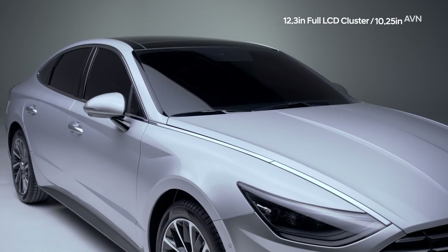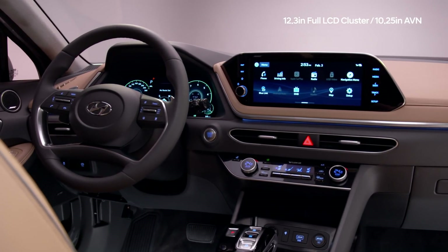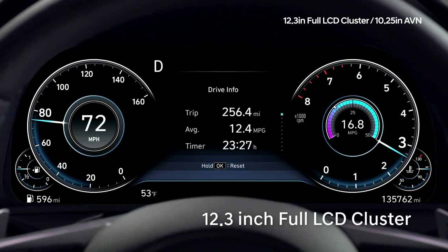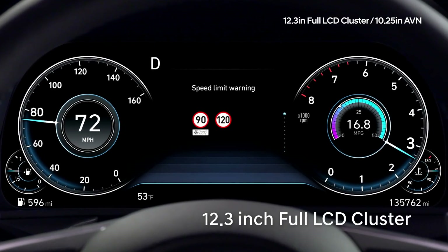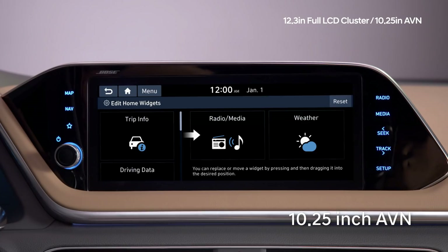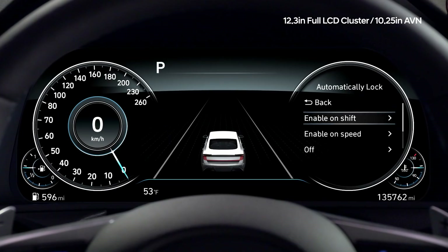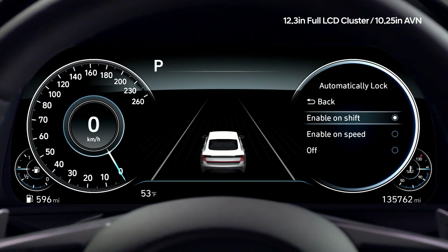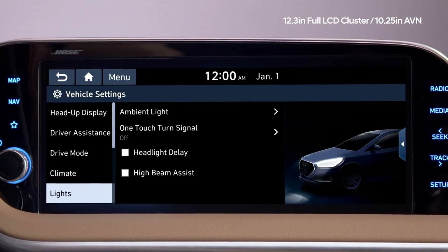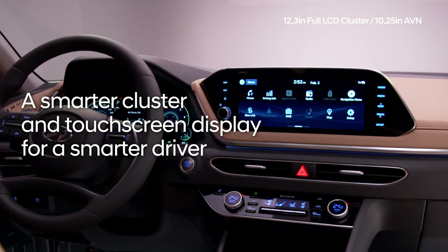Your new Sonata comes with a next-generation instrument cluster and touchscreen, with an intuitive user interface and personalized settings designed with ease-of-use at its core. The 12.3-inch full LCD instrument cluster can be programmed to display only the driving information that you need. The 10.25-inch touchscreen can also be configured so you can set your background and have your favorite functions easily accessible. The user setting mode of the standard instrument cluster has been updated from the old text-based interface, making it easy to set up with intuitive graphics and additional guidance.